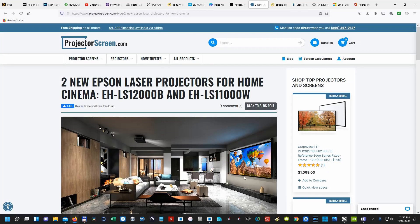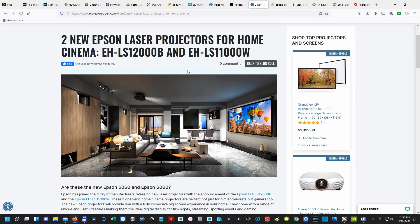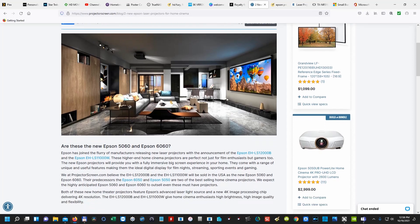I am at projectorscreen.com and this is the information that I found. I'm not sure what the date on this article is, I think it came out like a week ago. I actually just found it while searching to see if Epson had any new projectors coming out, and sure enough they did. Looks like there's going to be two new projectors — the Epson 5060 and the Epson 6060. That's not official; projectorscreen.com is assuming that's what they'll be dubbed. The official names are the Epson EH-LS-12000B and the EH-LS-11000W.